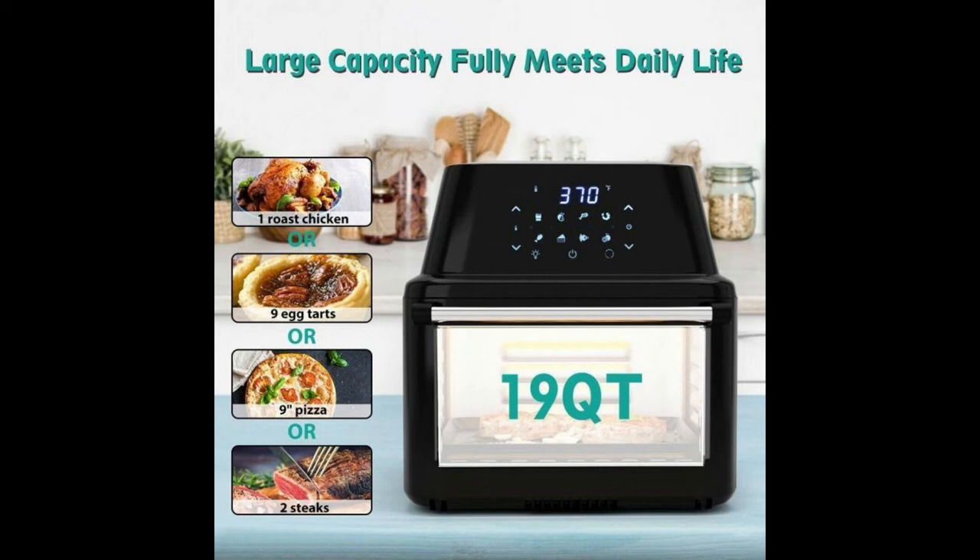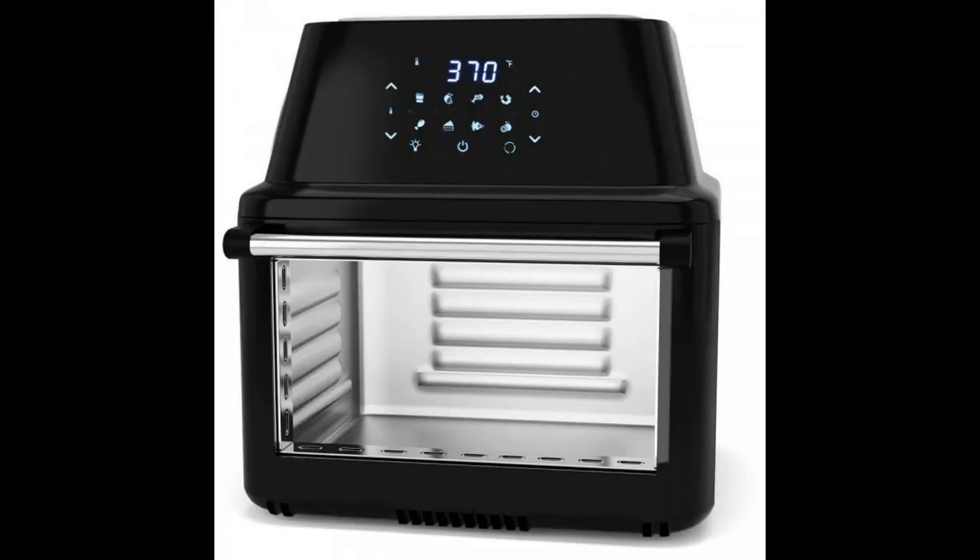The all-in-one design can be used to grill, roast, bake, dehydrate, and more. The heat insulation handle protects your hands from being scalded. Non-slip feet increase the stability of the air fryer oven. Complete accessories help you cook more types of delicacies.